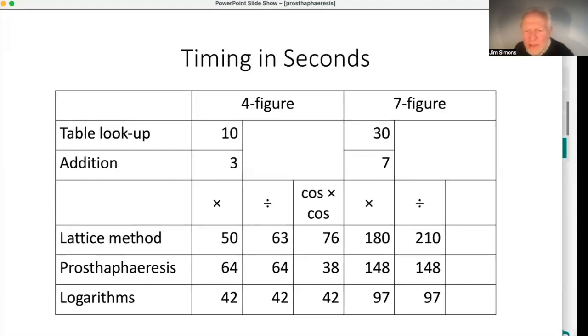I think this is really why prostapheresis took off — when you're multiplying trig ratios to great accuracy, it's a huge win over lattice methods, provided of course you've got the right tables. I don't know what very high-accuracy prostapheresis tables looked like, so four and seven figures is the best I can demonstrate. Anyway, there we are — there's prostapheresis. Hope you enjoyed it.